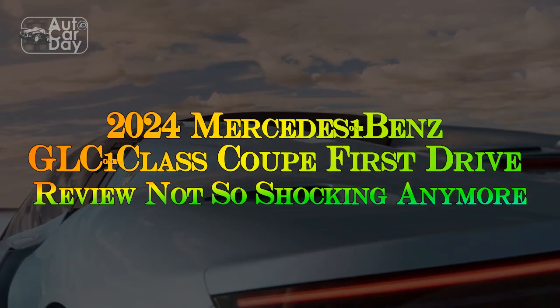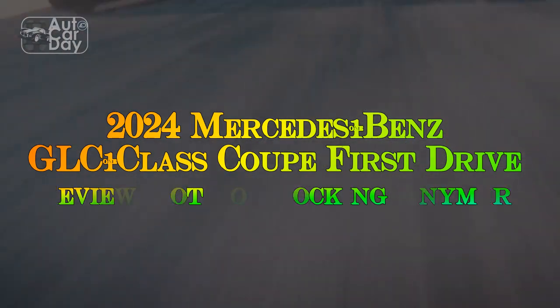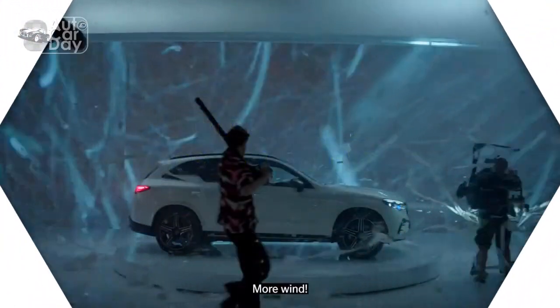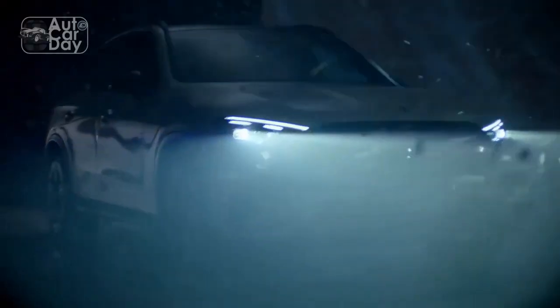2024 Mercedes-Benz GLC-Class Coupe First Drive Review. I'm afraid the biggest problem for the second generation Mercedes-Benz GLC-Class Coupe is a thing neither it nor I have any control over — the passage of time.